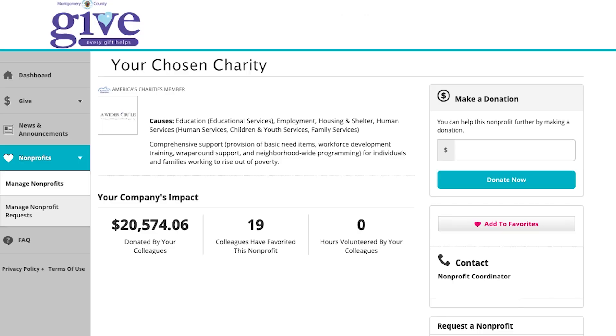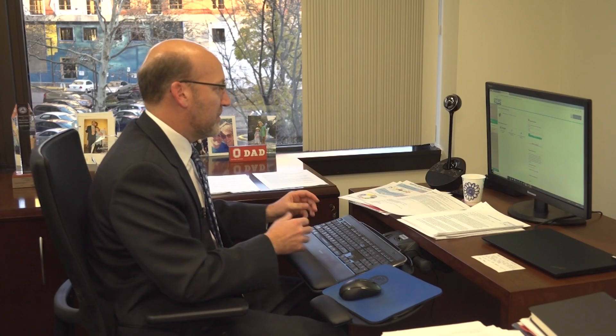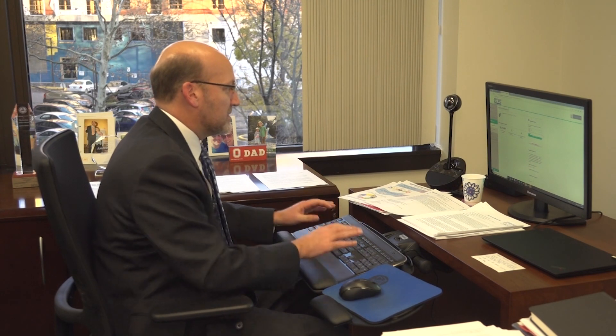Okay, so now I've come to the screen where it asks how much I would like to donate. I'm going to make a donation every pay period that will come right out of my paycheck, so I'm going to put that amount in here and hit Donate Now.